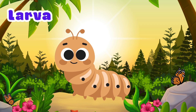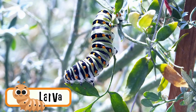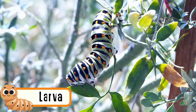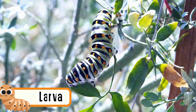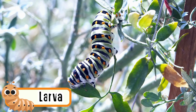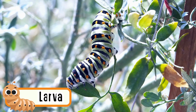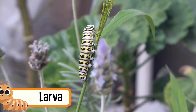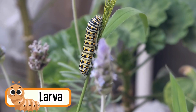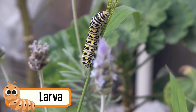Larva. Larvae crawl on the ground. They can glow in the dark. Firefly larvae like damp grassy areas. They slowly turn into adult fireflies. Their light helps keep them safe from danger.